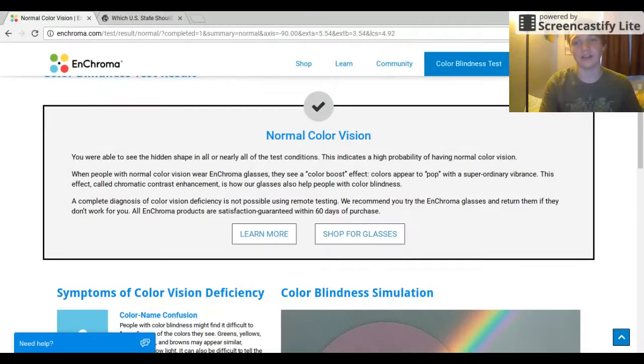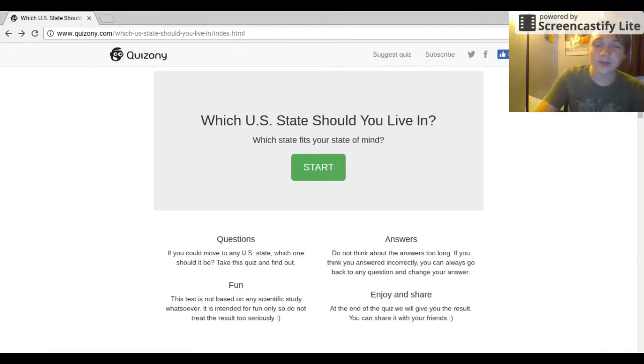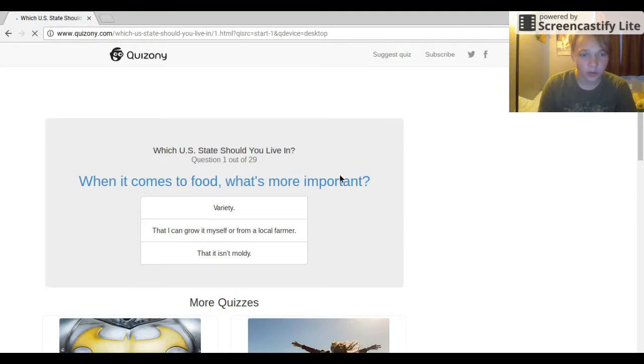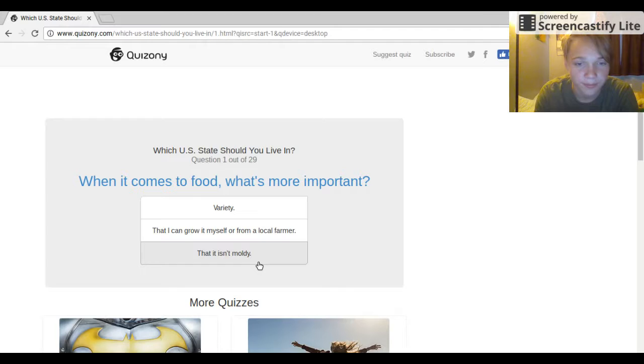Let's see the next test. The next test is about where I live in the U.S. I live in Arizona, that's all I'm going to say — see if it knows where I live. When it comes to food, what's most important? Variety, that it grows, or that it isn't mostly moldy.